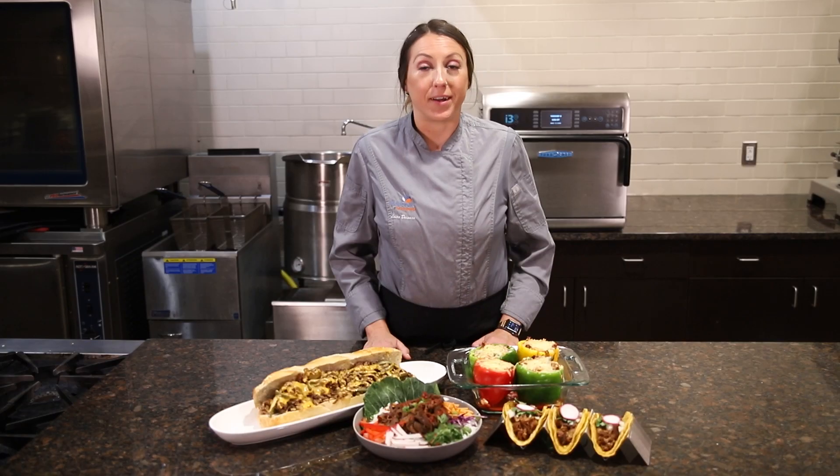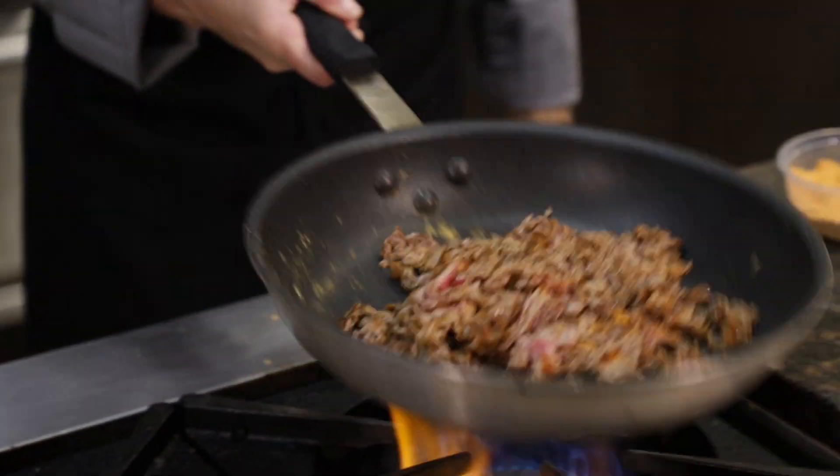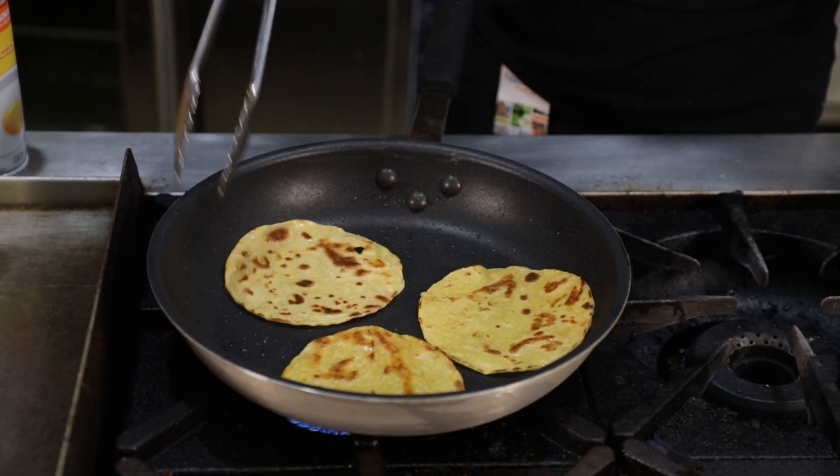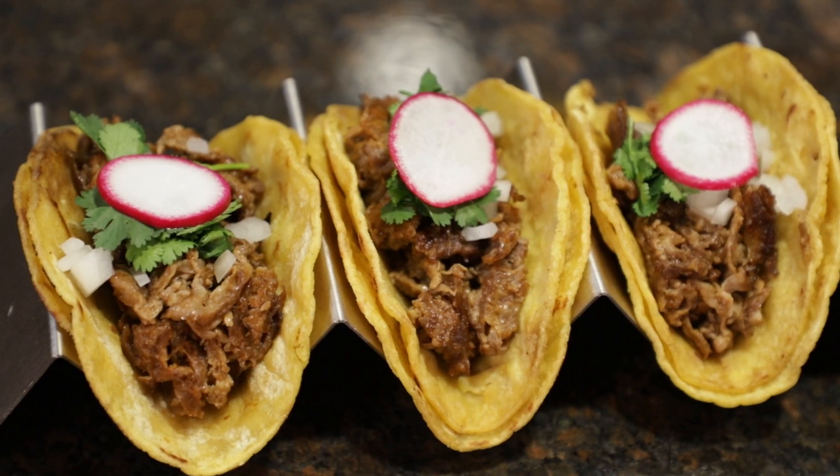How about a trip across the border? Here we have a carne asada style taco. Simply season your Philly beef with some bold southwestern seasonings and you've created a perfect topping for tacos, nachos, even a breakfast burrito.